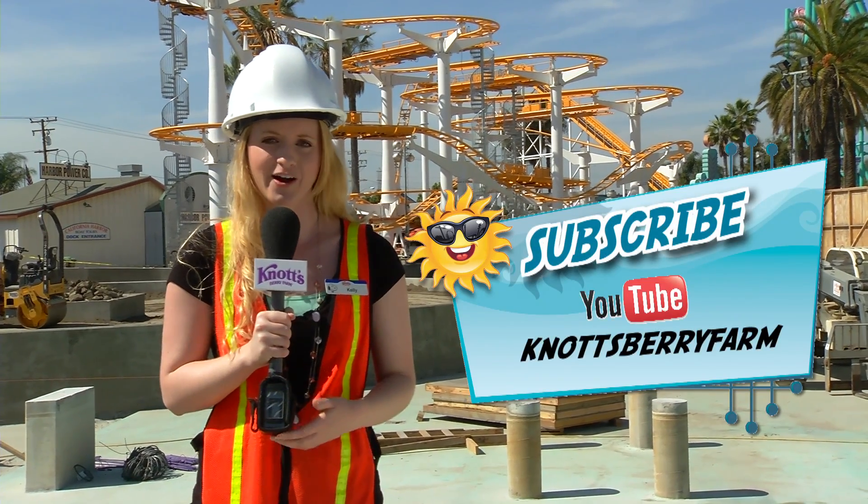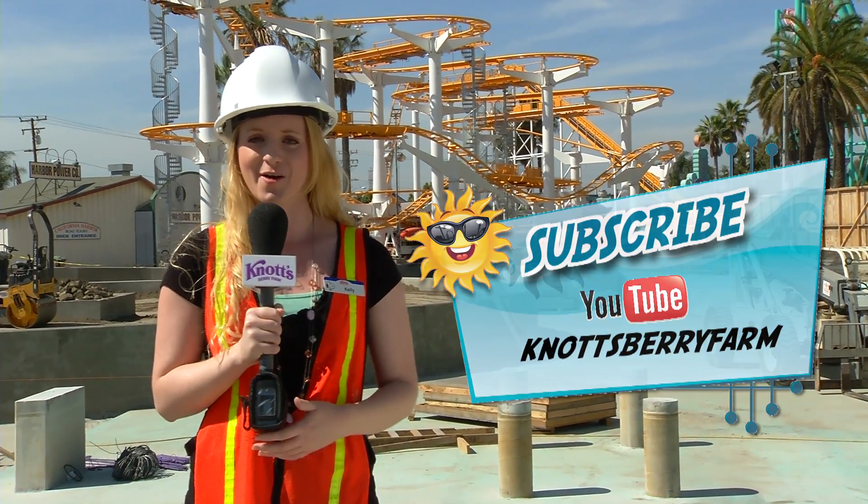As you can see, this project is well underway. We're adding more fun, more thrills, and more excitement this summer at Knott's that the whole family will love. Subscribe to our YouTube channel for more BoardWalk updates, or visit Knott's.com for more information.